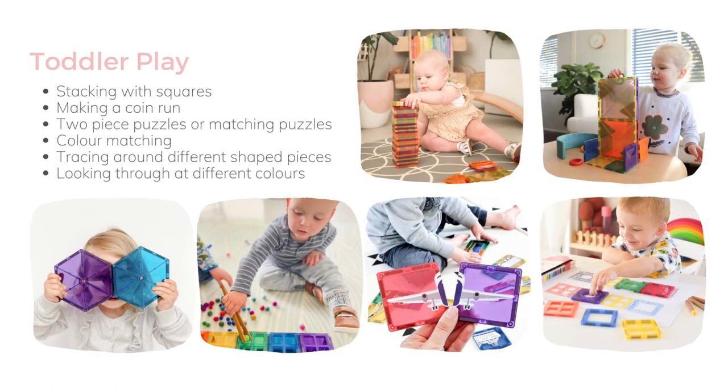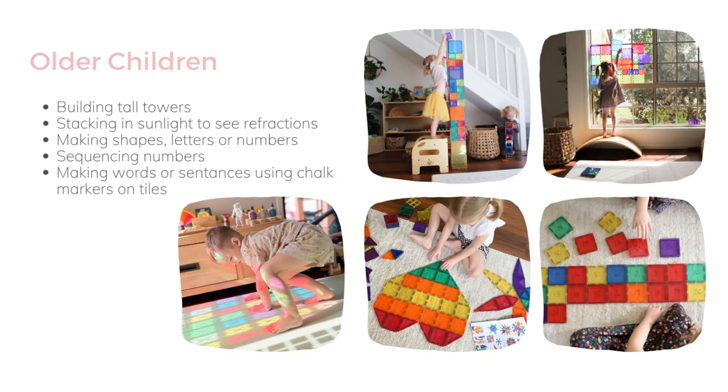Here's some things we've done under toddler play. You'll find that when they start stacking, they'll like to stack them all flat on top of each other or flat all the way across the floor. You can also start with a little cube and they'll stack them up around the edges. On the top right is a little coin run we made — you put the Grappat rings or coins down it, and you can make that higher as well. You can also do colour sorting, two-piece puzzles, shape puzzles, and tracing around them. For older kids, they can build tall towers on the windows and enjoy those refractions coming through the sunlight. You can make patterns, and there's a little booklet in the packs for inspiration. We love to use them with chalk markers for numbers and letters, doing sequencing activities or making simple CVC words like 'cat'.